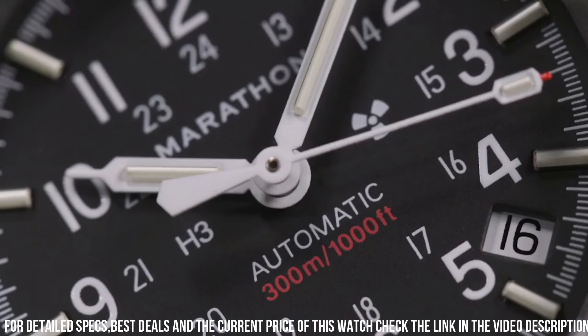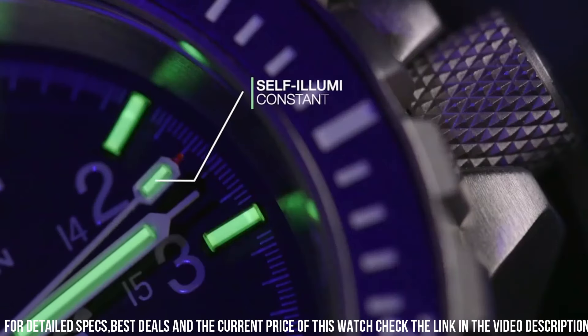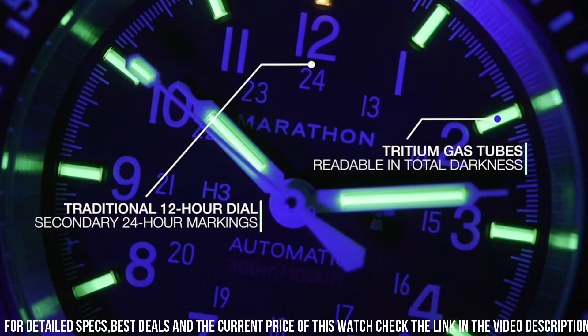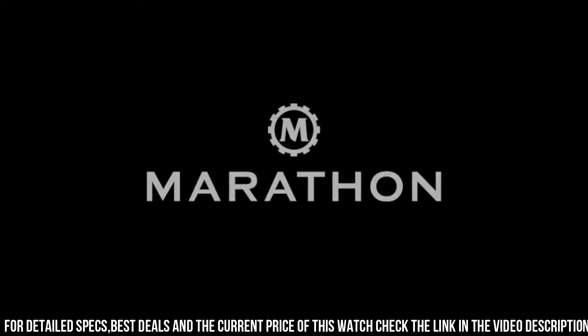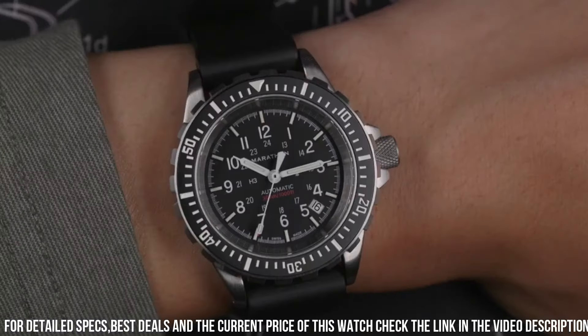Colloquial name: medium search and rescue quartz. NSN: 6645-01-697-4203. Movement: high torque quartz, 3 joules. Case: 316L stainless steel. Submersibility: 30 ATM.